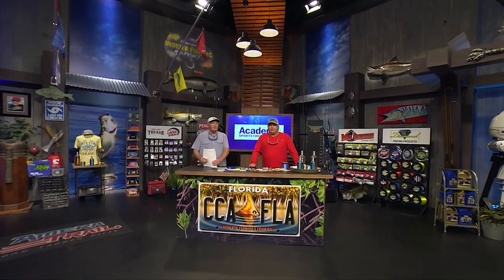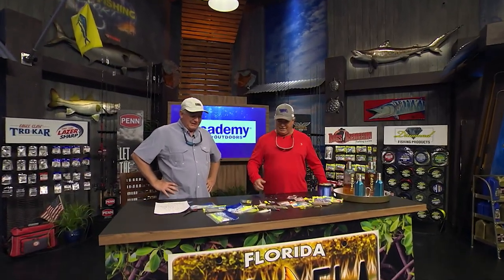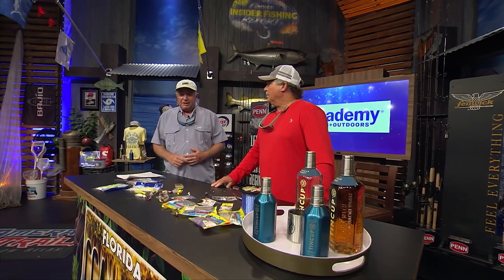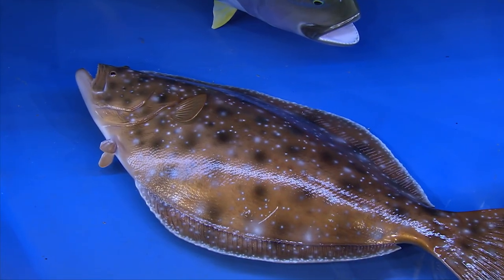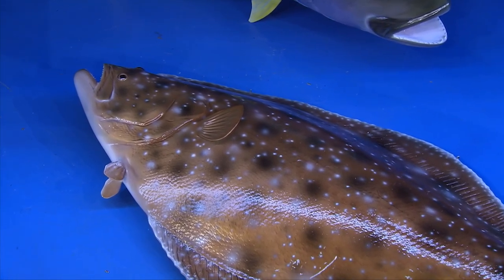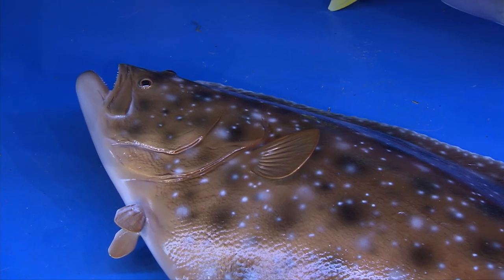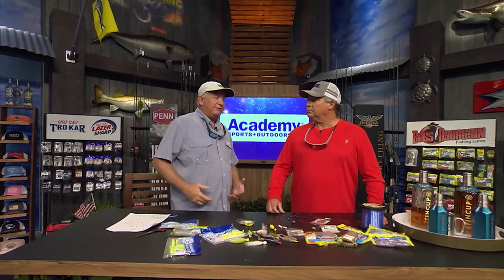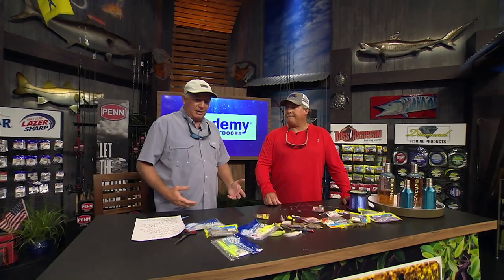We're back at the CCA workbench for Academy Sports and Outdoors Rigs and Techniques. The flounder here in Florida — we'd love to catch them. It's kind of a late summer and wintertime fish for us on the east coast. When the wintertime comes, the flounder move inshore coming in for that big mullet run. They love to eat little cigar minnows and all the little stuff coming out of those creeks — shrimp, anything flooding through on the fall tides. Full moon tides — that's what they're wanting to eat, and they're waiting for it.